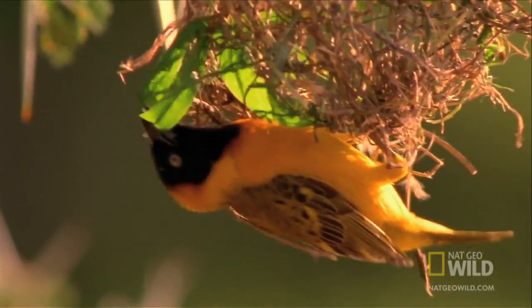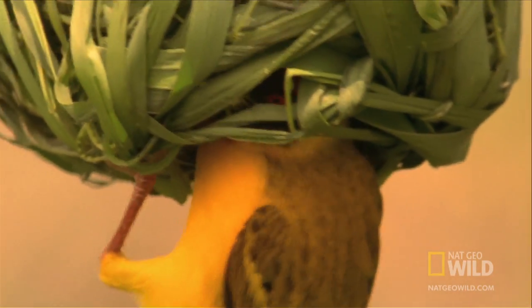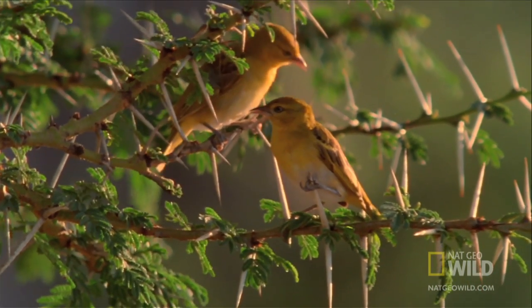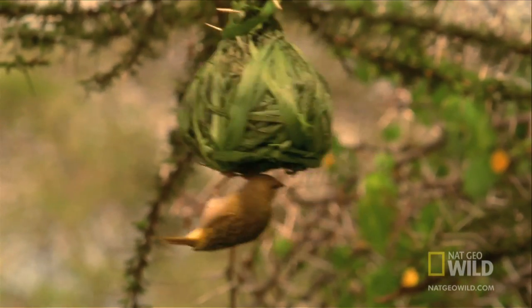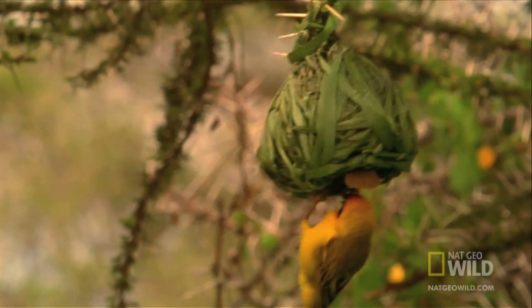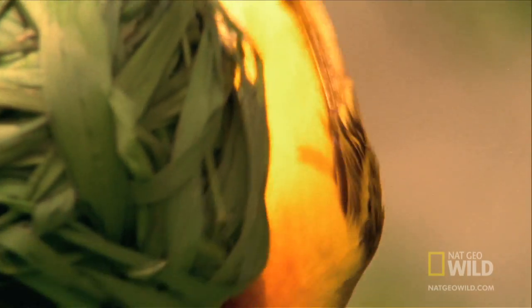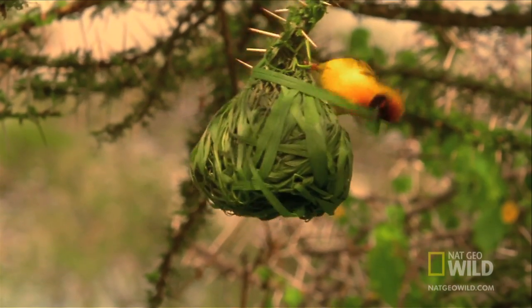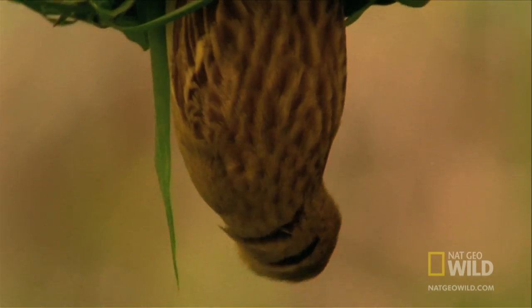Male weavers build intricate, tightly woven nests. If the female is happy with the general contractor's design, she moves in. Weavers depend upon their construction skills to keep their hatchlings safe. Usually it works, but it doesn't stop the predators from trying.